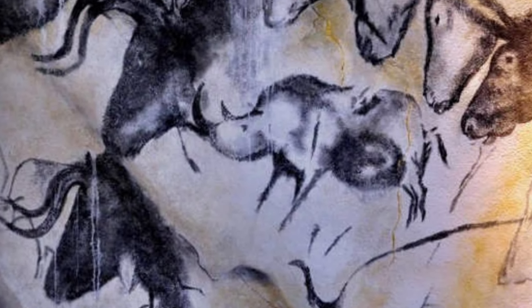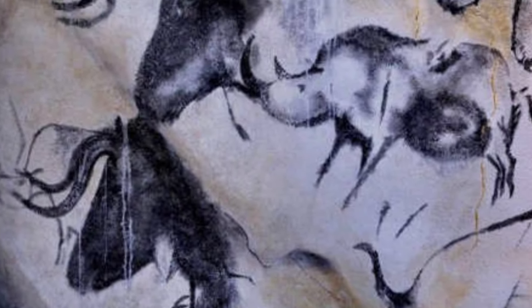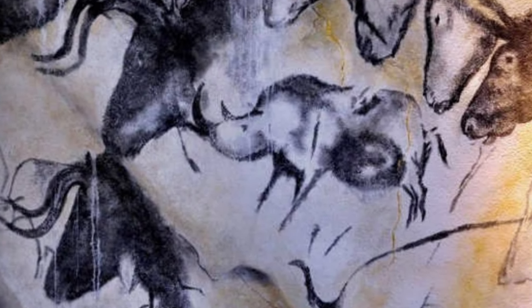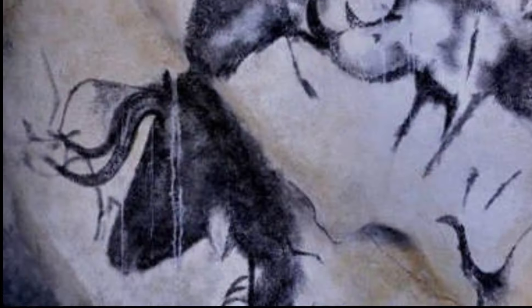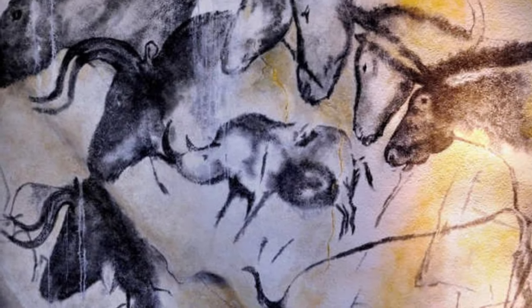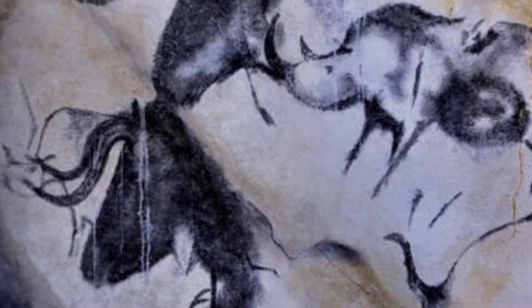The Chauvet Cave is in France and contains some of the planet's most well-preserved figurative cave art. While the exact dating of the earliest drawings isn't certain, it's generally accepted that the oldest depictions are around 35,000 years old. The scenes depicted show movement and interaction between around 13 species of animals alive at the time. While most other caves only show herbivores, the Chauvet drawings depict predators like leopards and the Ice Age spotted hyena. There are also abstract circles with dot patterns and handprints created by blowing pigment over a hand firmly against a rock.